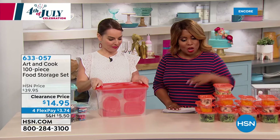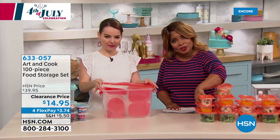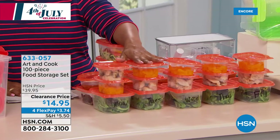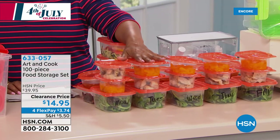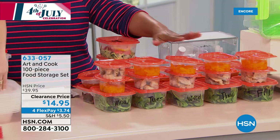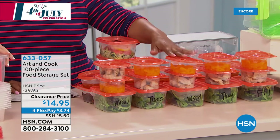Let me tell you what you're getting — 49 containers and 49 lids. These are microwave safe, freezer safe, top rack dishwasher safe, and BPA safe as well.